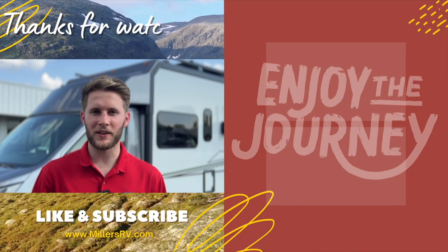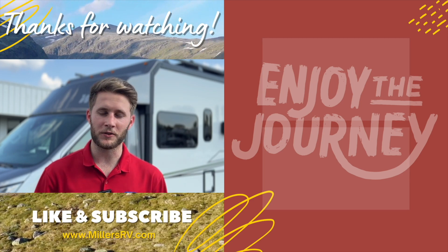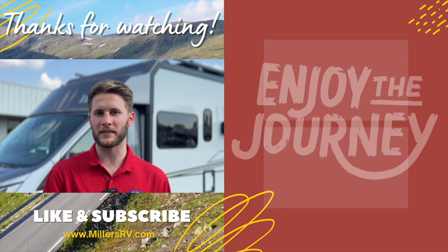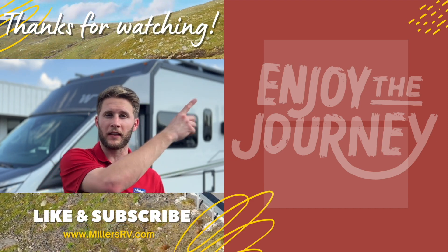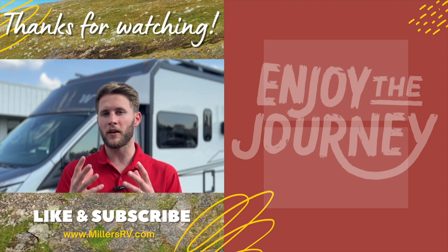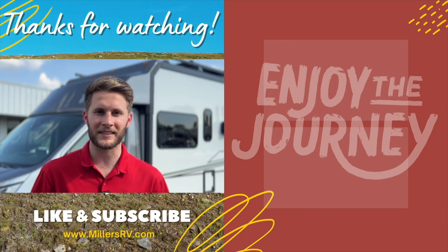Thanks for watching this video. We want to remind you again to like this video, subscribe to our channel, and turn on your post notifications so we can keep you updated with the best that the RV industry has to offer. If you want to stick around and watch some more videos, we've got a link for two videos here. And if there's anything else you want us to do videos on, leave comments. Thanks guys — enjoy the journey.